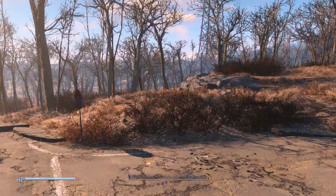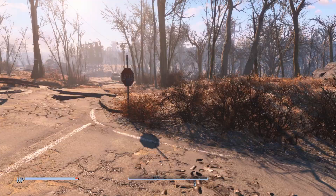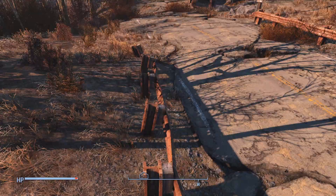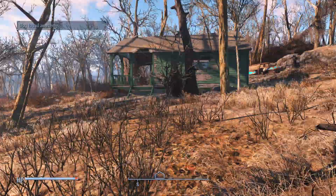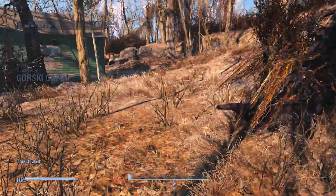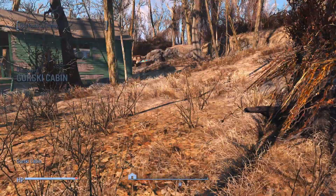Walking south out of Concord, we come to a fork in the road. Taking the southwest path, we pass a car and notice these giant power lines overhead. Continuing farther, we see more power lines down to the left, and we spot just through these trees what looks like a green building. And as we approach, our dog finds an enemy, and we discover Gorski Cabin.